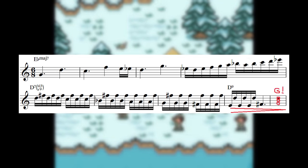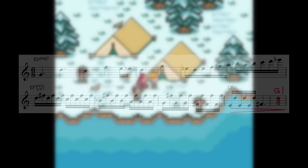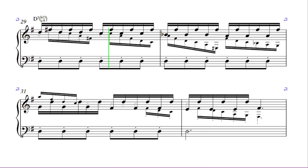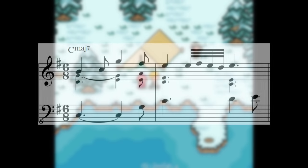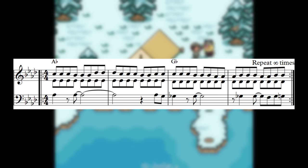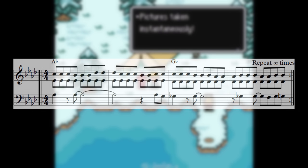It doesn't even end on the major 1 chord — it just fades out to a lonely sleigh bell before starting back again at the top at the IV chord. This is probably to facilitate endless repetition, but honestly, I find it kind of a clumsy way of doing that.